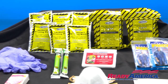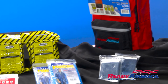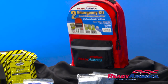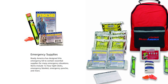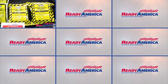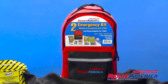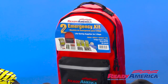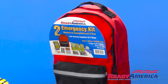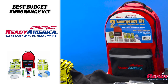Next up we have the best budget option and that's going to be the Ready America 2-Person 3-Day Emergency Kit. If you're prepping but don't want to invest a ton of money in something you may never need, this is a great option for peace of mind. It includes two chemical light sticks, emergency blankets and ponchos, food and water rations, and a first aid kit. I would recommend also throwing in a flashlight, a pocket knife, and some matches, since there are no fire starter options included. But if you're looking for a great budget option, this is it.